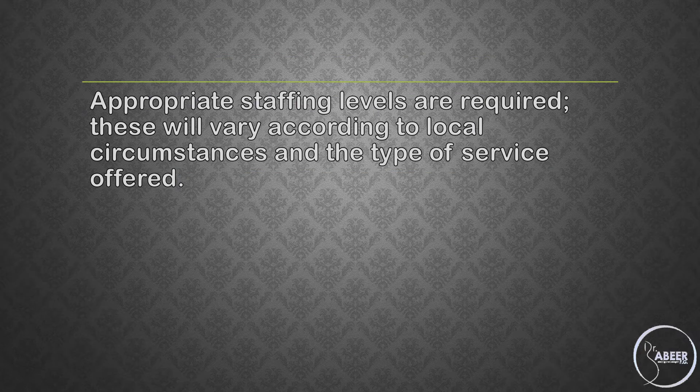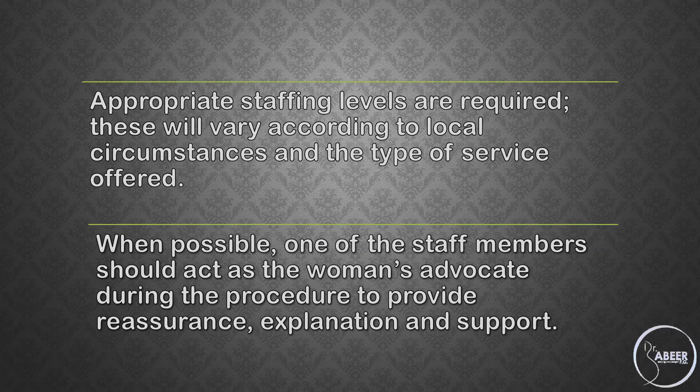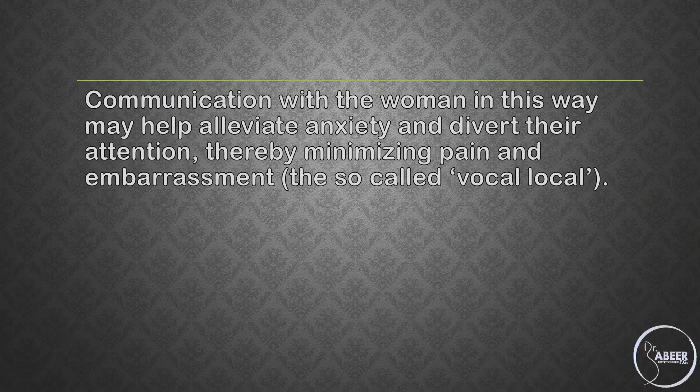Appropriate staffing levels are required. This will vary according to local circumstances and the type of service offered. When possible, one of the staff members should act as the woman's advocate during the procedure to provide reassurance, explanation, and support. Communication with the women in this way may help alleviate anxiety and divert their attention, thereby minimizing pain and embarrassment — the so-called 'vocal local.'